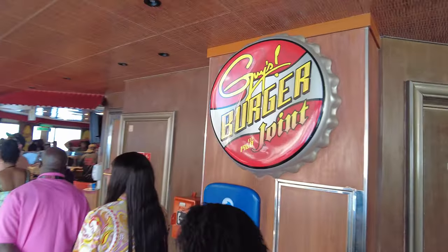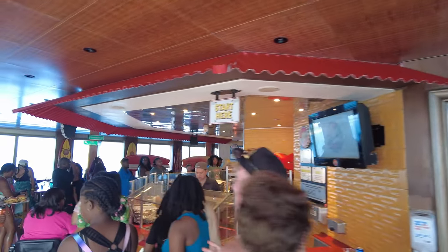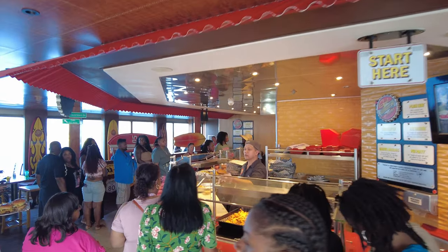Walking through here, you see the main pool area. There's Guy's Burger. If you haven't had a Guy's Burger, they are excellent — plenty of toppings, and the fries are great. Always a popular spot on any Carnival cruise.